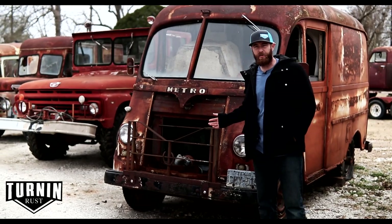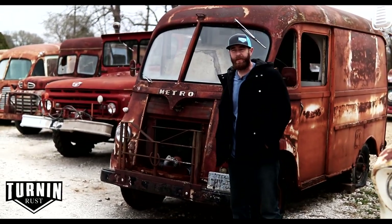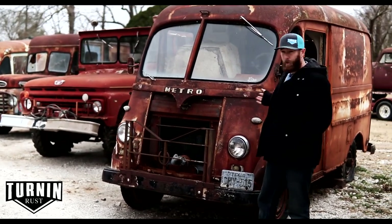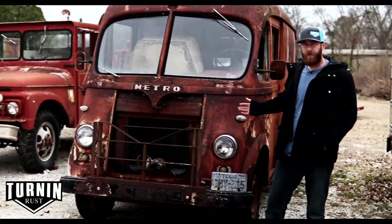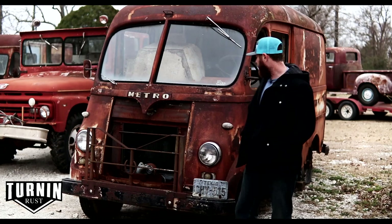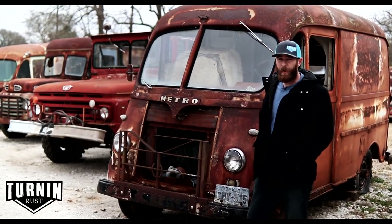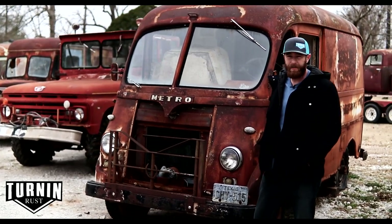This is a 1960 International Metro Van — one of the really short ones. They actually made these in three different sizes and this is the shortest of all three. Someone had made it into an RV at some point, but it has the original drivetrain in it. We were able to get it running — it's a little straight six cylinder and this thing actually runs and drives. It's got a little rust but a super cool patina, and these look great slammed to the ground as a street rod.